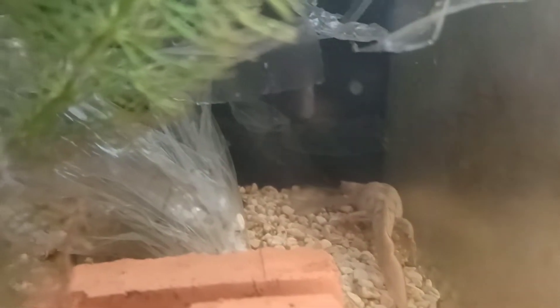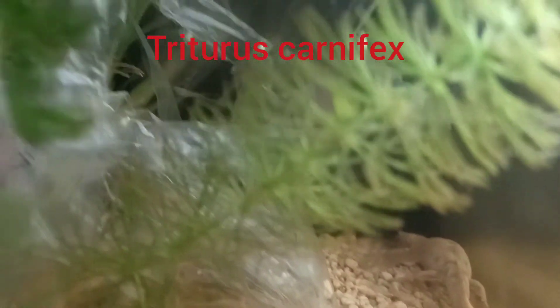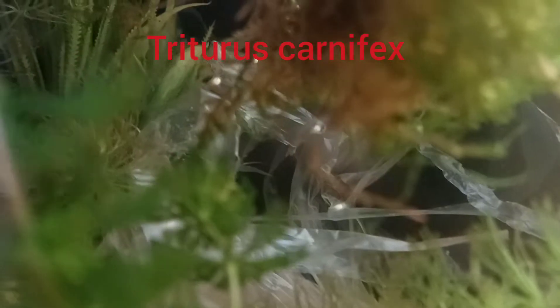These are flavistic Italian crested newts and they've not laid tons of eggs, but there are a few in that plastic and they seem to be doing okay.